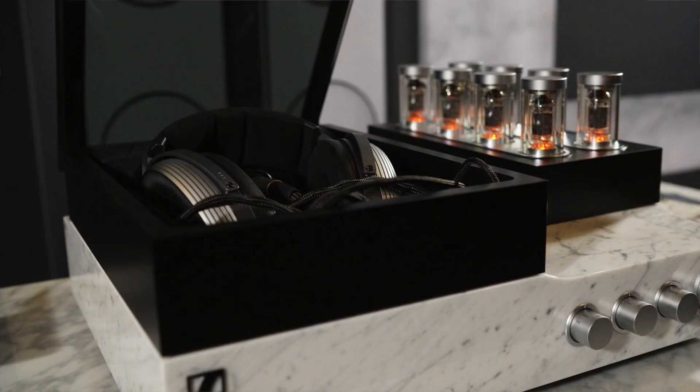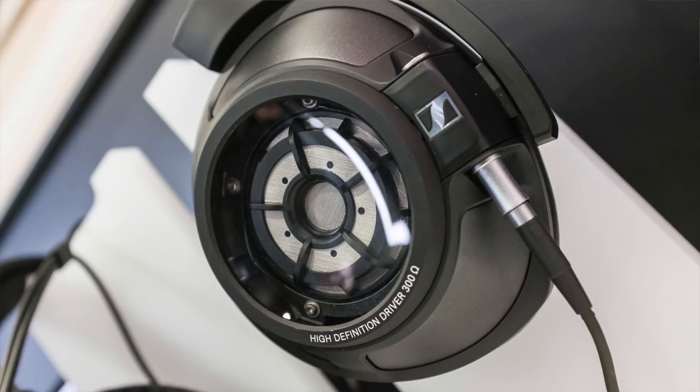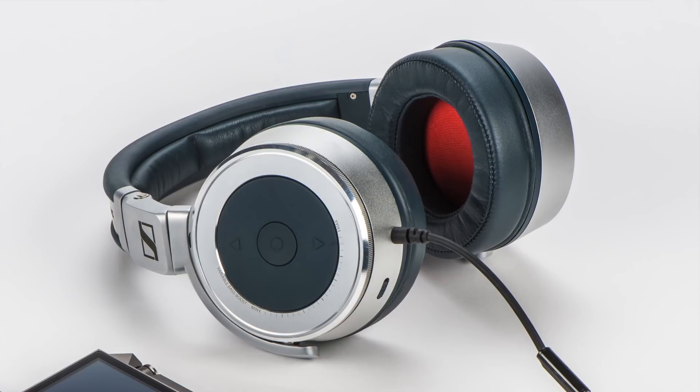Sennheiser will also have an exhibit in the main show area, where they'll have the pre-production Sennheiser HD820 — their highly anticipated closed-back reference-class flagship headphone. The HD820 features very unique engineering and design innovations, like the Gorilla Glass concave reflectors that direct the reflected sound to acoustic absorbers on the perimeter of the ear cup. I also want to mention that they'll have the Sennheiser HD630VB — a closed-back headphone with adjustable bass that is starting to re-emerge and get more recognition. The HD630VB is sometimes under-recognized because its adjustable bass might suggest something less than audiophile, but you'd definitely be wrong to assume that. They'll also have their new IE800S in-ear monitor, a refinement of the popular IE800 offering a more sophisticated and polished sound.